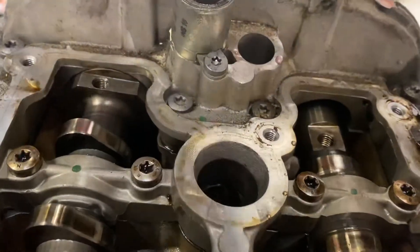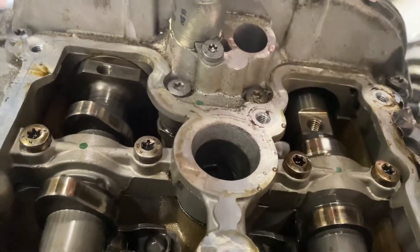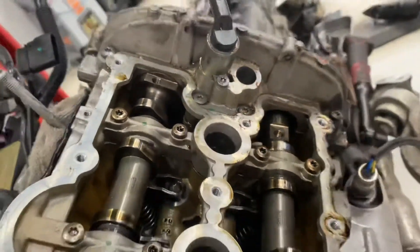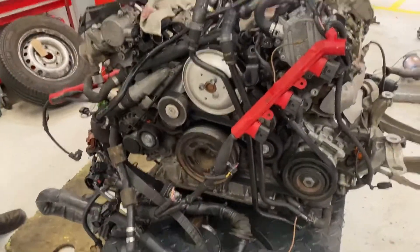And what that means is this cam is perfectly straight, this cam's slightly off — it's slightly moved. And the only way that can happen is if the chain jumps, because one's perfect and one's not. If the chain had stretched, then they would both move. But because only one's moved, we can confirm that the timing has jumped.